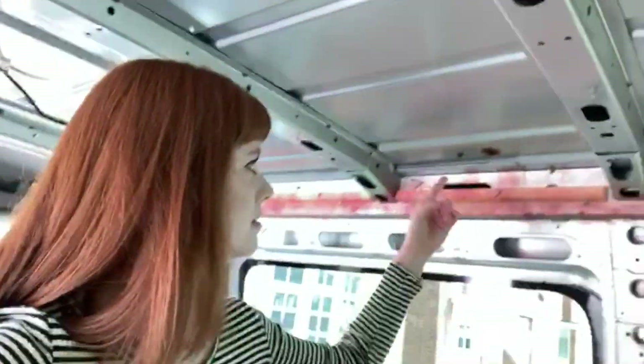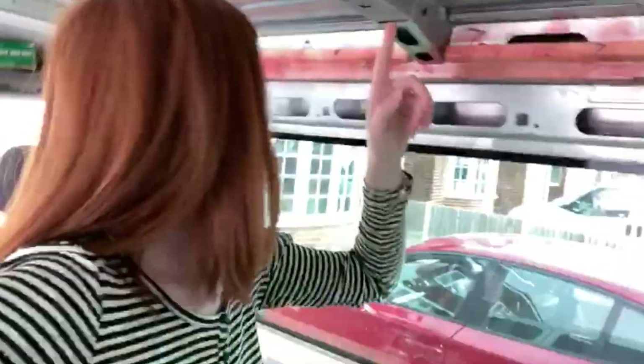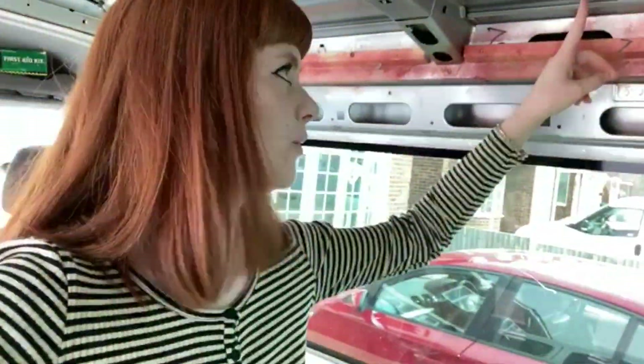We've also found this really small bit of rust on one of the bolts for the roof rack attachment, so we're going to have to sort that out as well, which is annoying.